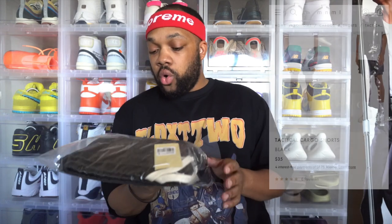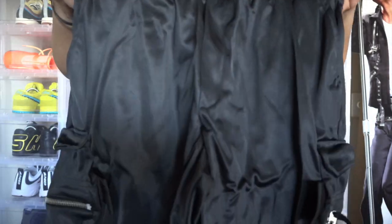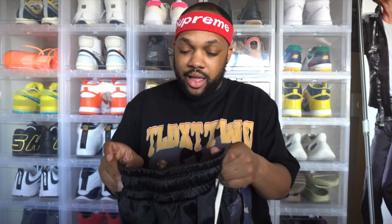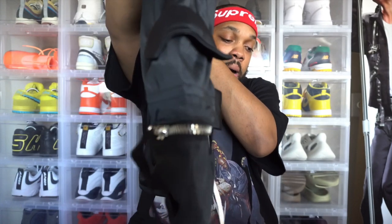Last but not least, we got the tactical cargo shorts. Got mine in a size extra large, colorway is black. Let's go ahead and pop these open. As you can see, these things go crazy. Does have the cream laces on the front, the cream drawstrings on the front, and these definitely fit like — I want to say they low key feel like swim shorts a little bit, but there's just no net inside. All over satin feel, got pockets on the side, a zipper pocket as well.